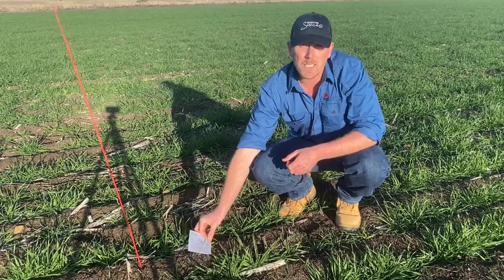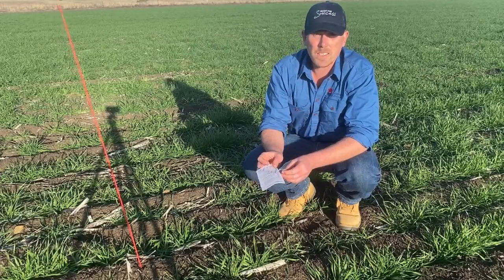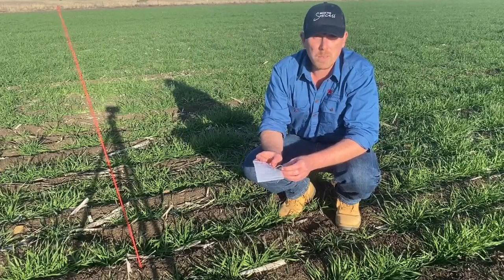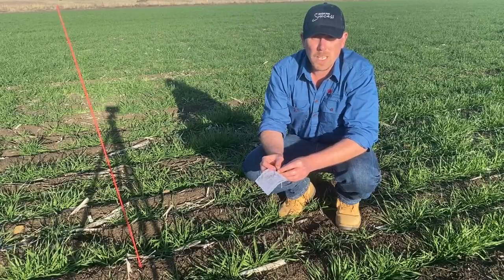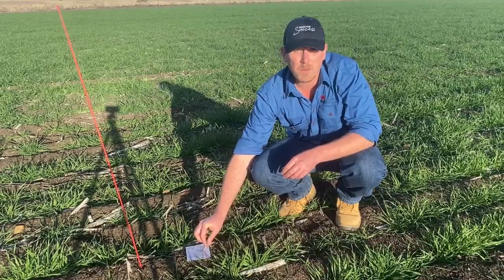I've come 50 metres into the paddock and I've put out 10 mouse cards. These are bits of grid paper soaked in canola oil. I've put them 10 metres apart and then pegged them down with a bit of wire.